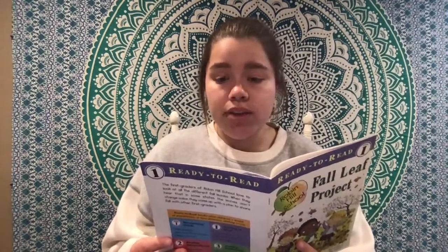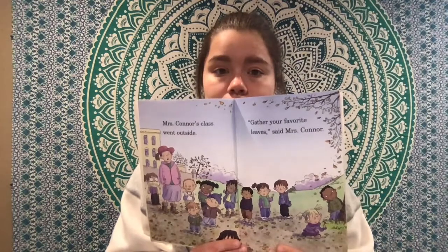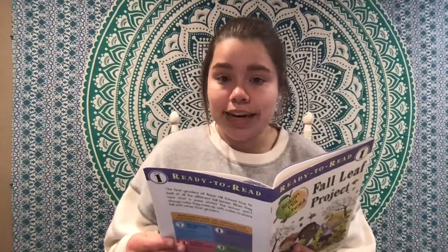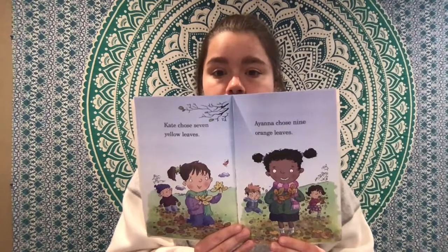Mrs. Conner's class went outside. Gather your favorite leaves, said Mrs. Conner. Kate chose seven yellow leaves. Ayana chose nine orange leaves. Jamie liked red leaves the best. He chose eleven of them.